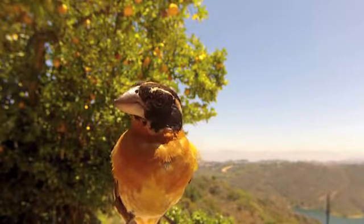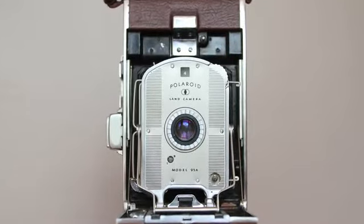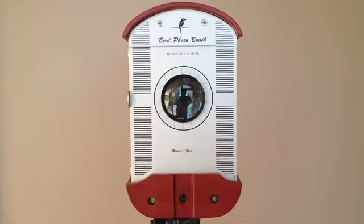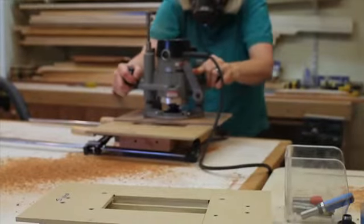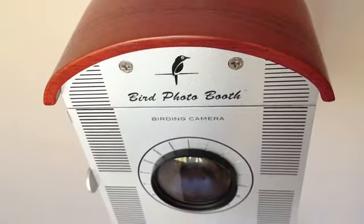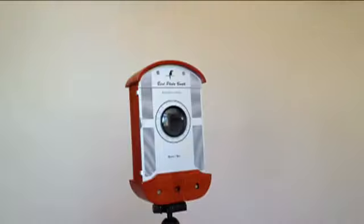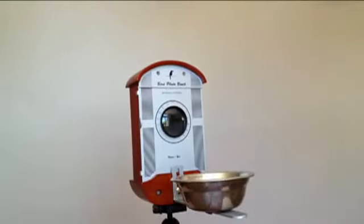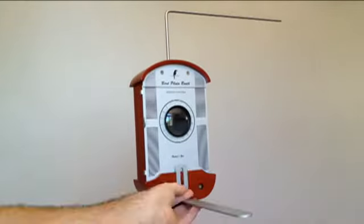Bird Photo Booth is designed to nostalgically reflect the original instant Polaroid land camera with a contemporary eco-friendly construction. It is made by hand using only the highest quality sustainably harvested FSC certified white oak hardwood and precision CNC metal hardware. It's a design built to last. Bird Photo Booth comes with a premium macro lens, stainless steel perch, an adjustable platform feeder, and interchangeable foam inserts.